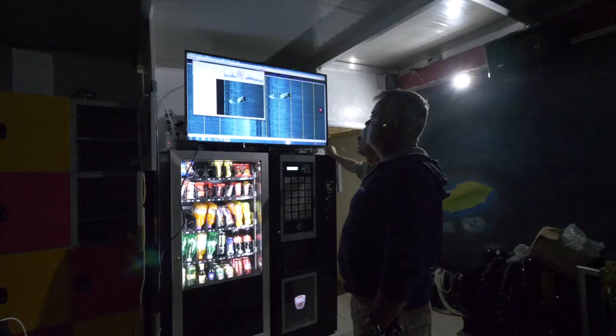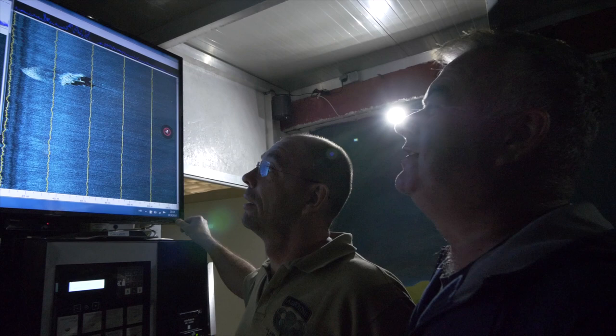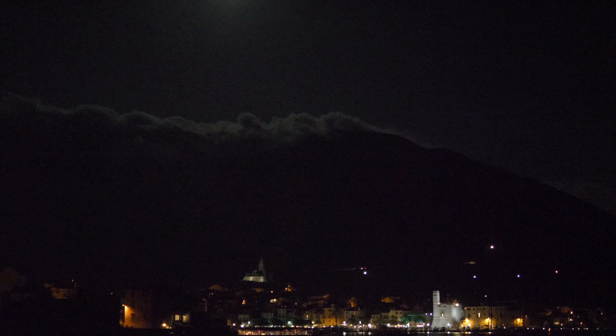Looking at the sonar data, you can see the length — 32 meters. It is looking exactly like an airplane. Ten meters here, and this is the tail. So we need to check this. We are still awake in bed wondering what we will find at the sea bottom. Is it really an airplane or is it just a rock?